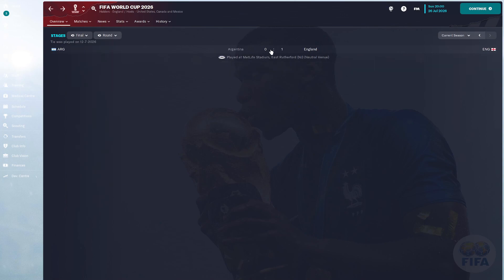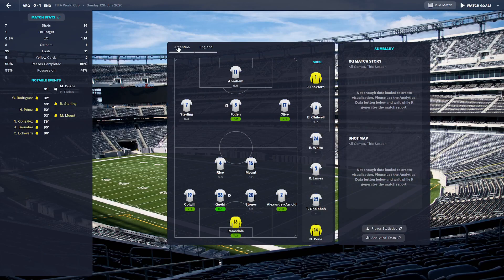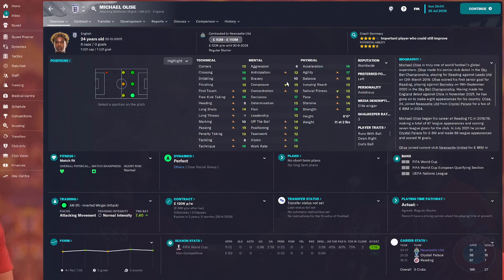After a good three-iron I've got 89 yards, straight downwind. It's raining now — pouring it down. So I'll try and pitch it at about 80 and skip it up to the flag.